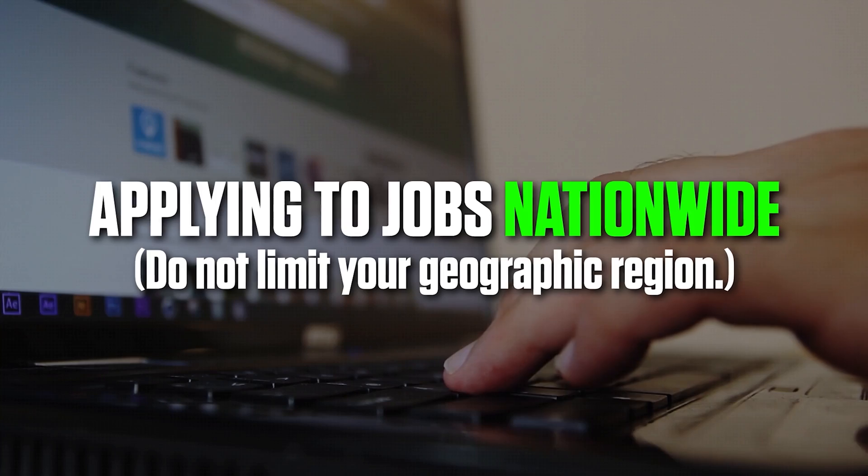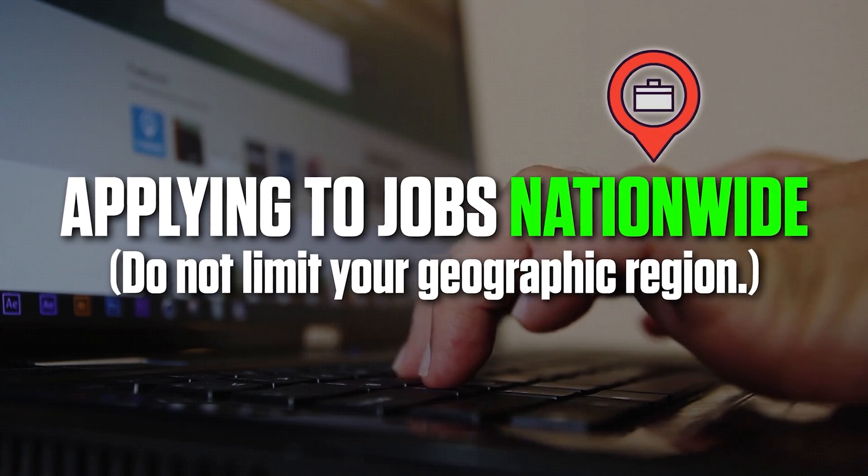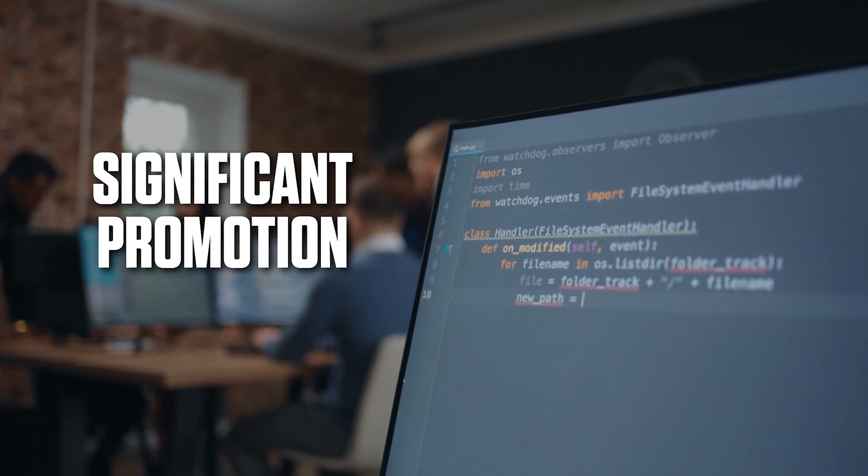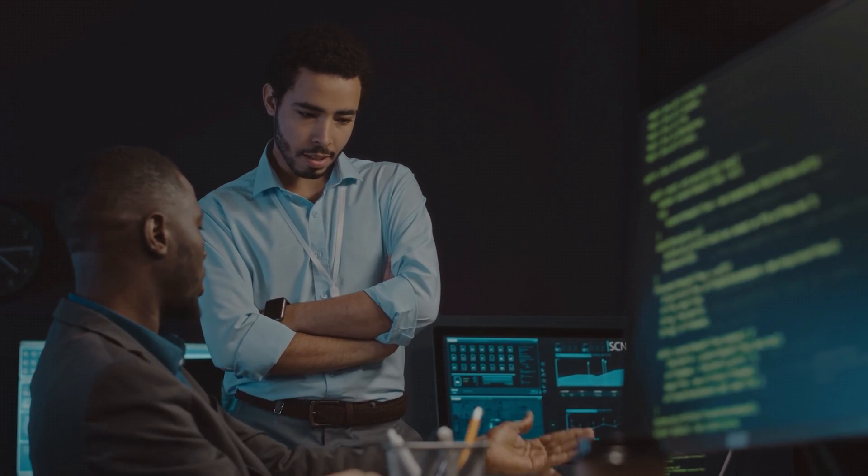The second thing I recommend — and you might think this is hard and want to write it off, but I recommend being open-minded and trying this — is applying to jobs nationwide. If you need to go on-site in Nebraska or somewhere like that, I highly recommend considering it, especially if you're trying to break into a field for the first time or get a significant promotion, like getting into cybersecurity or breaking into management. It's really worth it to consider making a move for six months, living in Oklahoma or wherever, and then you have that solid thing on your resume and can go back to LA or Seattle or wherever you're originally from.